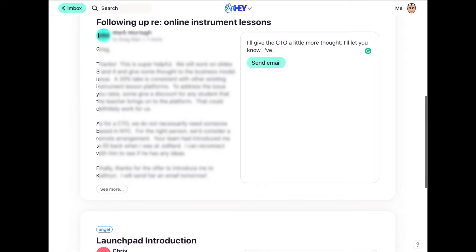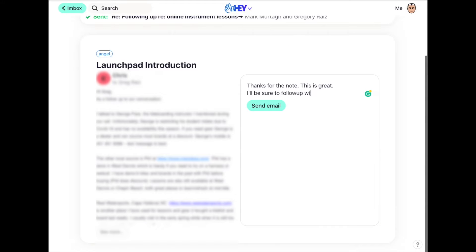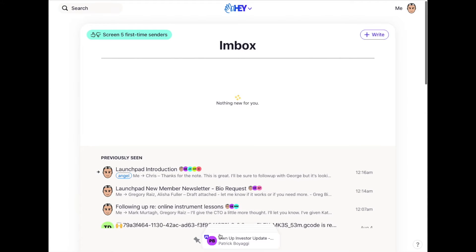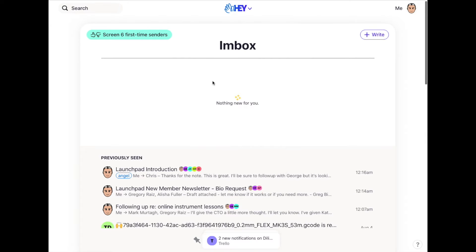I can reply in situ — I don't need to jump back and forth between different screens. I type all my replies, hit send, and all those emails are sent. Once I'm done replying, I go back to my inbox and the only things left are what I've set aside. These may be emails waiting on a reply from someone, or things I've set aside to do a little more research or a deeper dive at a future point.